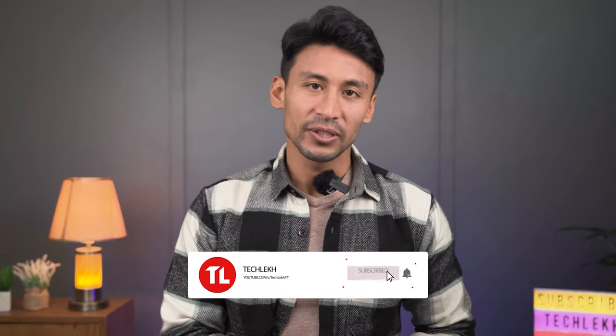While we're talking about drops, why don't you drop a like on our video and also subscribe to our channel for more videos like this? Hit that bell icon for notifications.